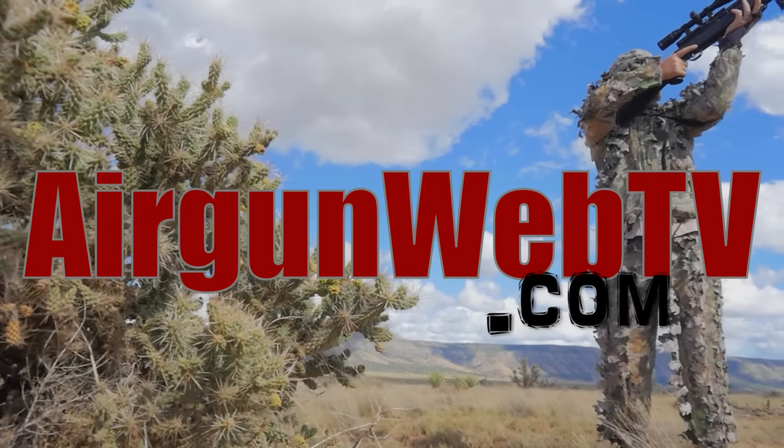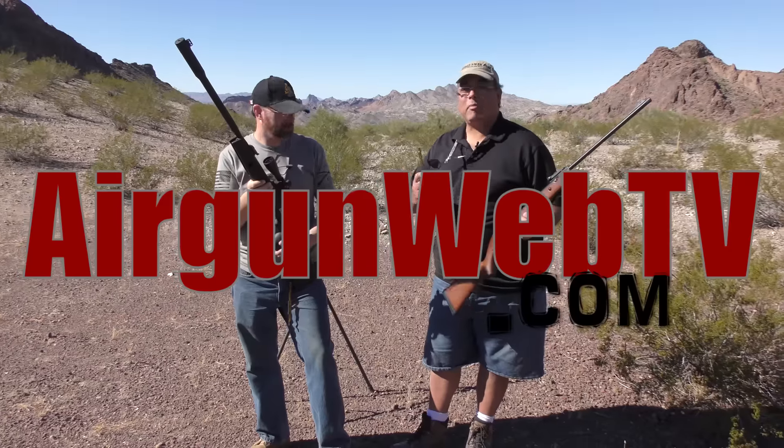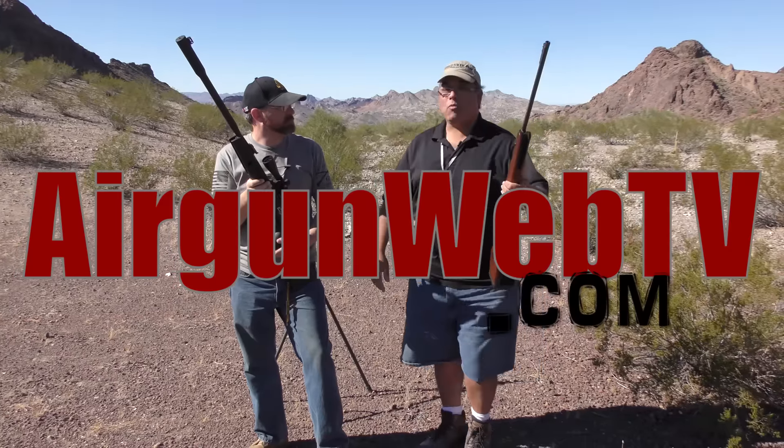So join us here on Airgun Web TV, where we're going to test them, we're going to shoot them, and we're going to tell you all about them. It's a great time to be an airgunner.